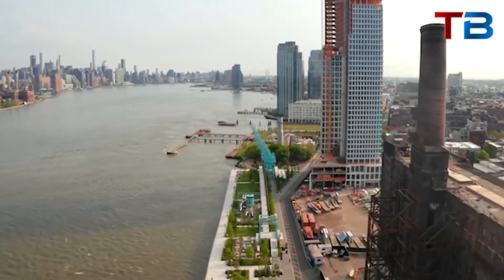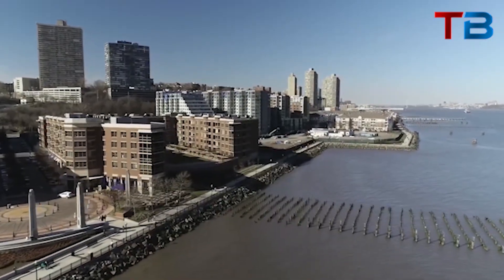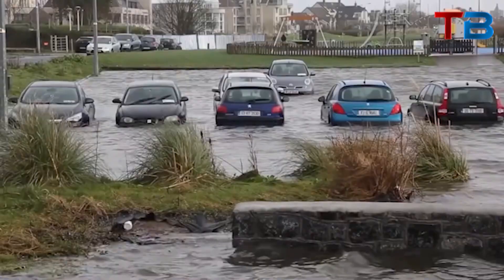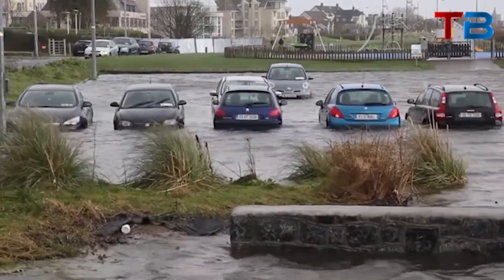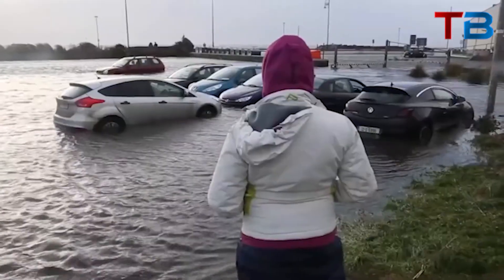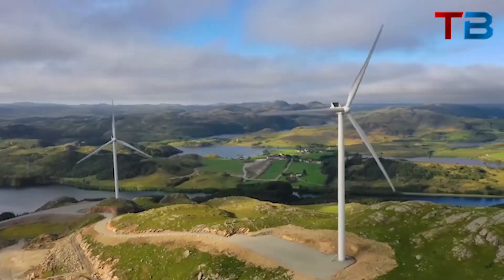Scientists estimate that New York City is subsiding at a rate of about 1 to 2 millimeters per year on average due to the sheer weight of its massive buildings. This may not sound like much, but it adds up over time. Since record-keeping began in 1900, some areas of Manhattan have sunk by more than 12 inches, according to researchers.